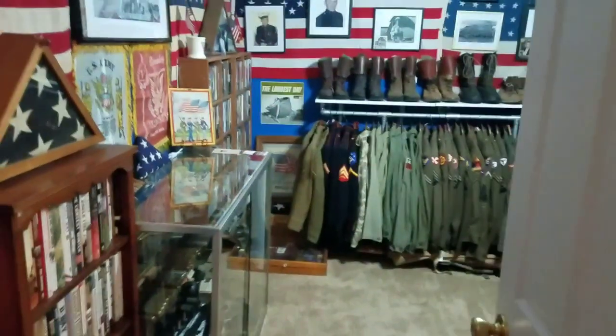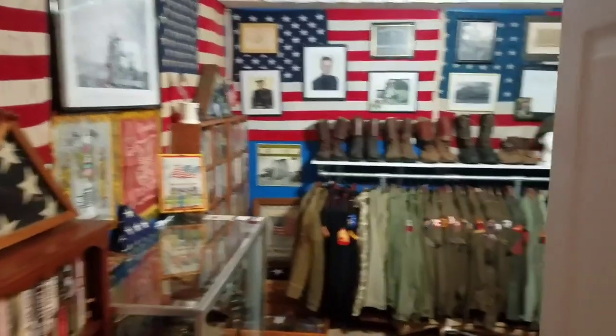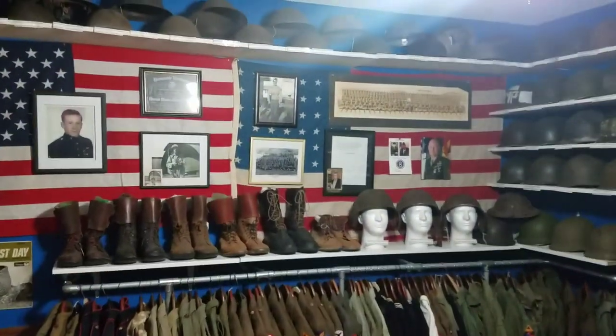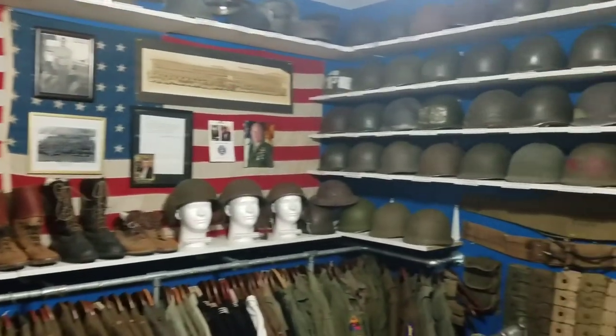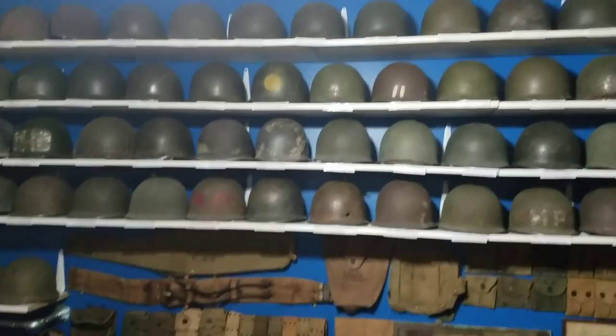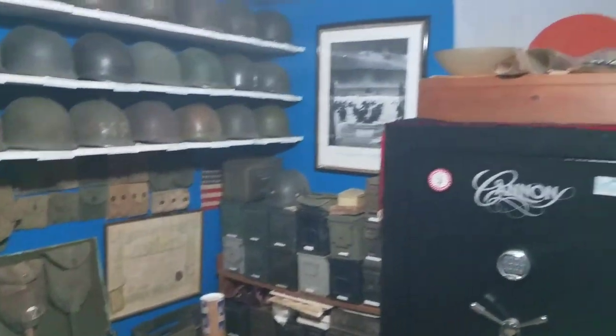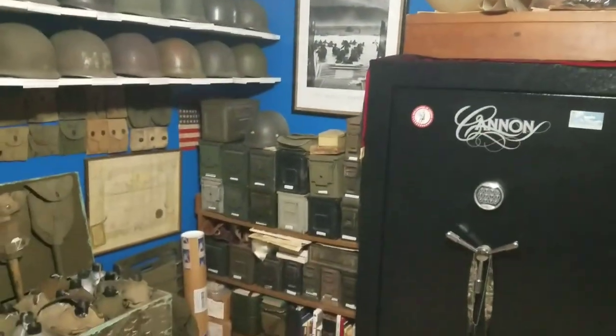Alright, so just behind this door here is my man cave. Let's go ahead and take a look — hope you guys like what you see. I'll kind of pan the room and then spend time in each area and show you what all is in here. Those of you who have been following me for a long time know that I love military stuff, and like I said I'm always adding to the collection.